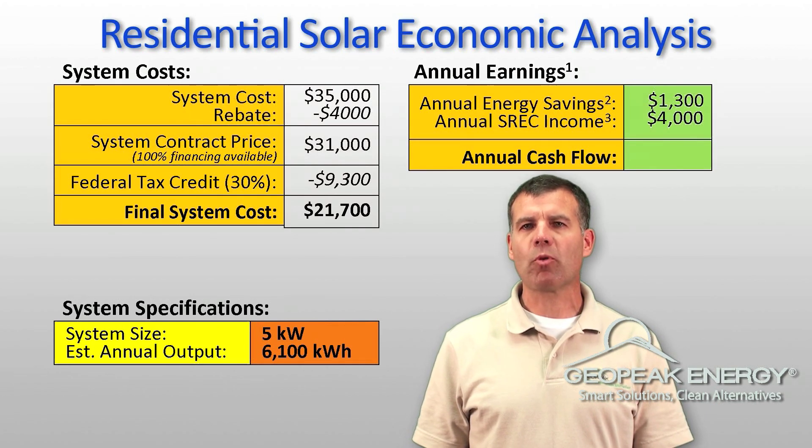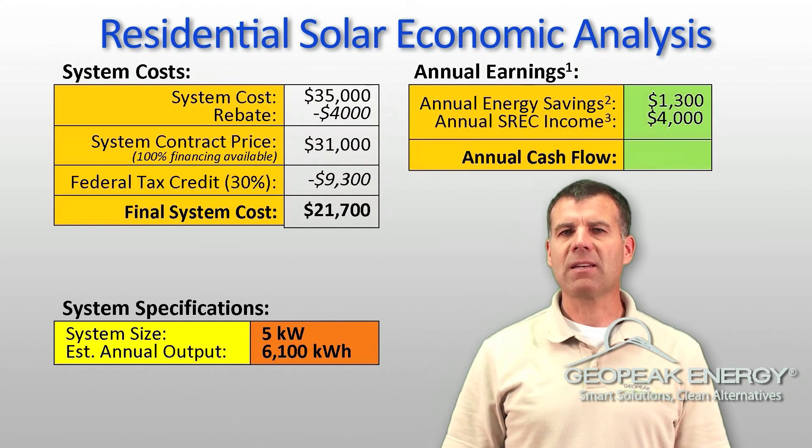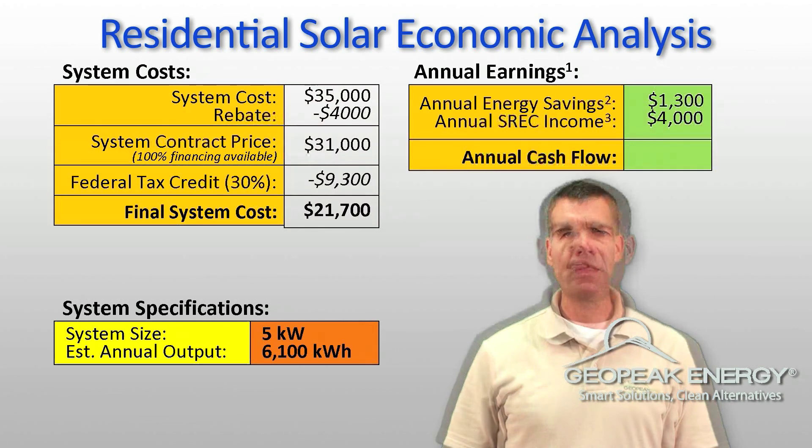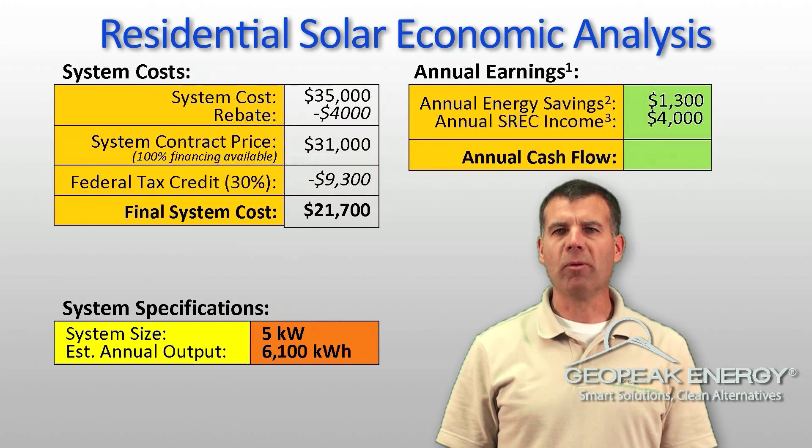In addition, you'll earn $4,000 per year selling SRECs, which are the solar renewable energy certificates. These are credited to your account each time your system produces 1,000 kilowatt hours of electricity. Between the solar renewable energy certificates and electricity savings, your overall annual cash flow will be $5,300.